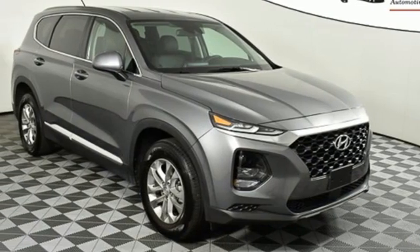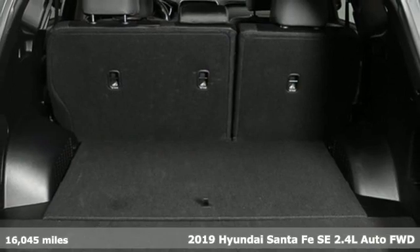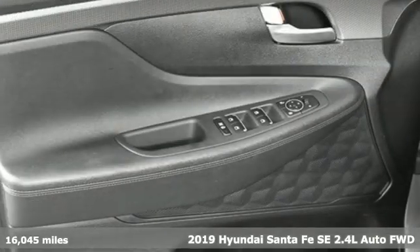Here's a 2019 Hyundai Santa Fe. It offers plenty of support to go with its utility to make it one exceptional vehicle.